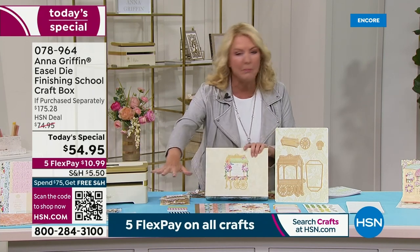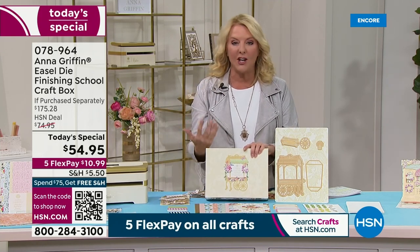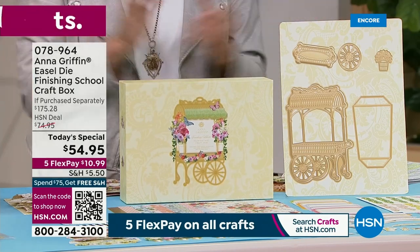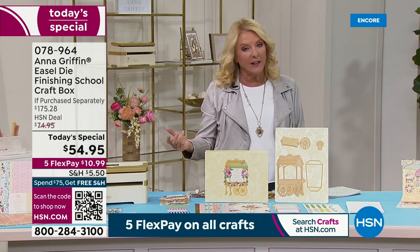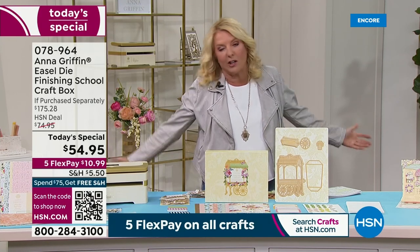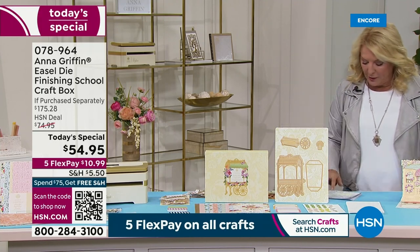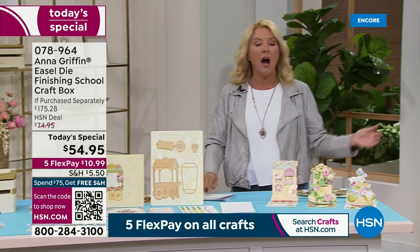It doesn't end by making a couple of beautiful wow cards — it goes on and on with almost endless ideas. We also have an auto ship attached to this, and quite frankly everybody goes with the auto ship. It's just a great thing to do because the fun continues, and you get free shipping and handling with every auto ship order.